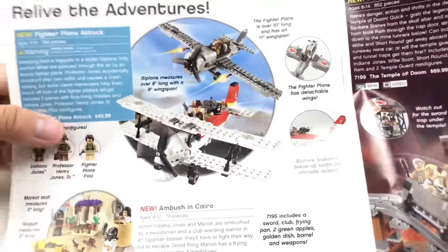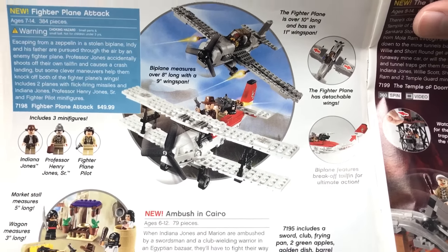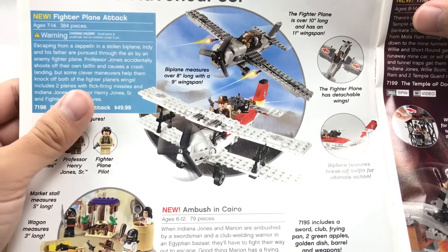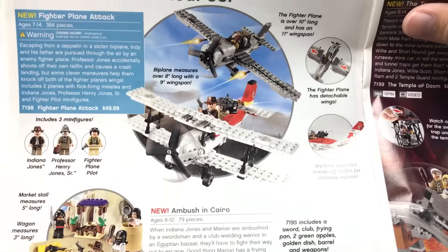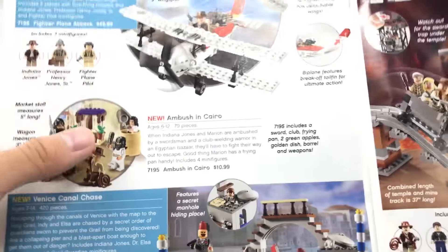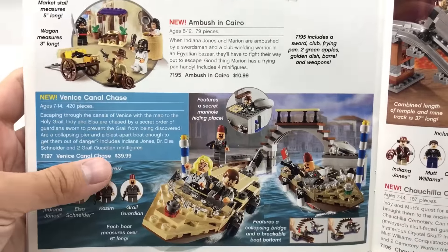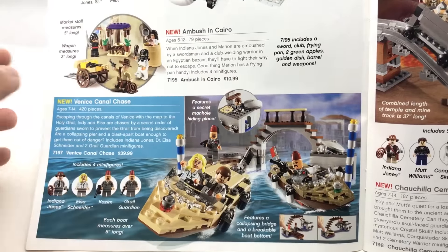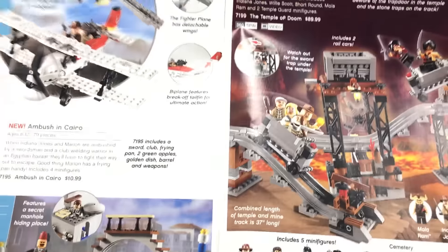Indiana Jones, Summer 2009 — these are cool. I wish I would have paid more attention to this theme when it was out because now not only are these worth a lot, they're very hard to get. Fighter Plane Attack — nowadays I would like this set, but back then I understand why I didn't. It's a very dull set, but I was younger then. It's definitely more appealing towards adults now. Ambush in Cairo — I have that set and should probably build it up and review it. Venice Canal Chase — I wanted this set but never got it. I wish I would have — the boats, the little bridge, and they wear little fez hats.